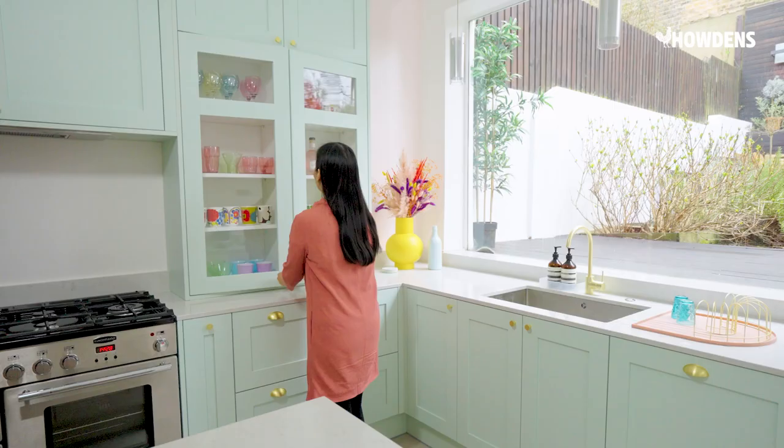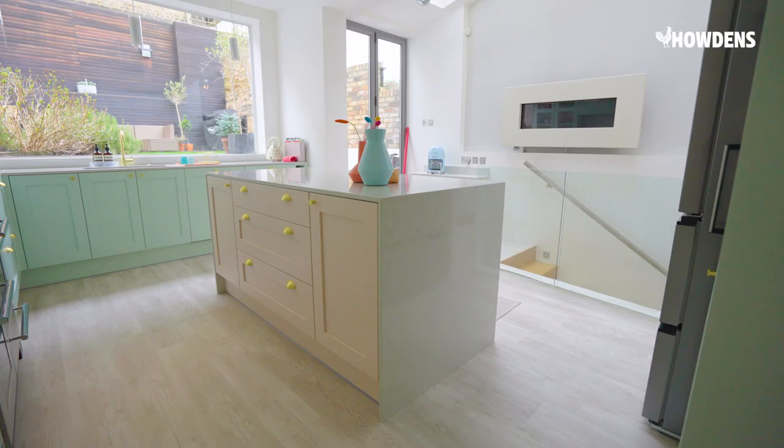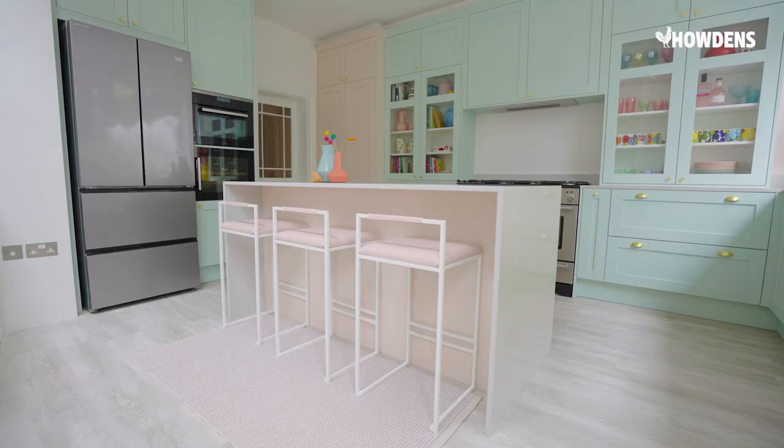I decided to go for the dressy units because I've always wanted some form of display cabinets in my kitchen. I picked the Silestone marble quartz worktop because I love its luxurious feel and I wanted to create this waterfall effect in this central island.